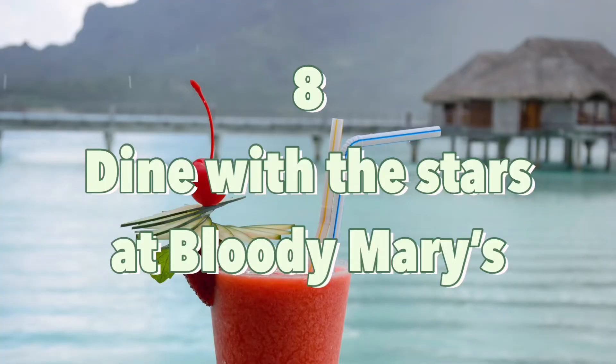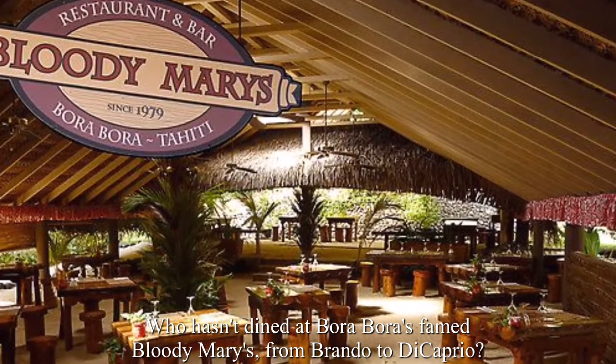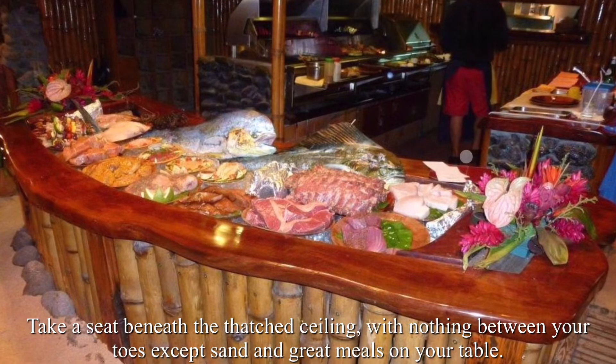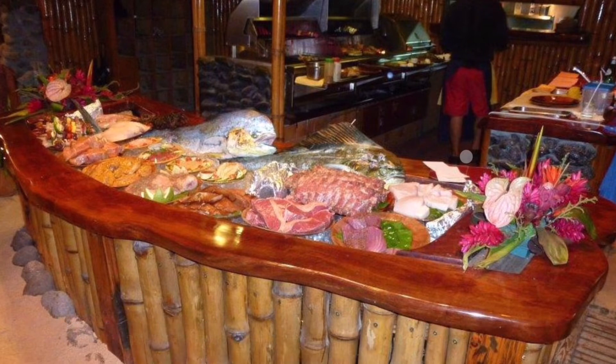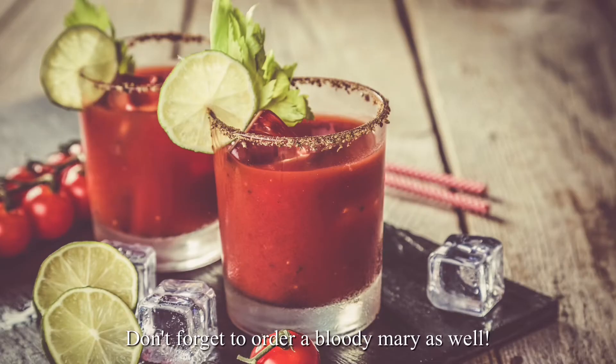Number 8: Dine with the stars at Bloody Mary's. Who hasn't dined at Bora Bora's famed Bloody Mary's, from Brando to DiCaprio? Take a seat beneath the thatched ceiling, with nothing between your toes except sand and great meals on your table. Dinner time is the finest time to visit because freshly caught fish is ready for guests to handpick. Don't forget to order a Bloody Mary as well.